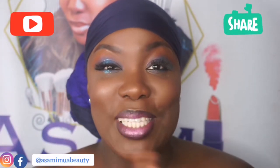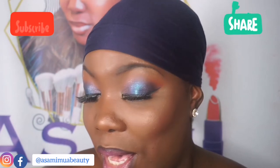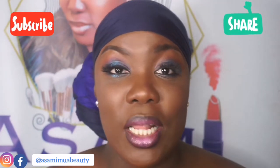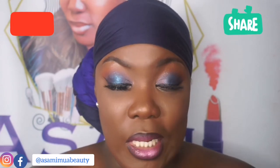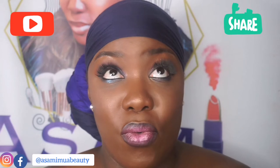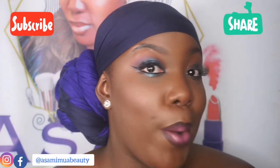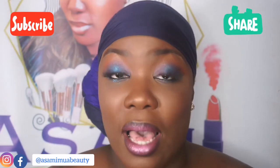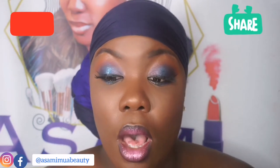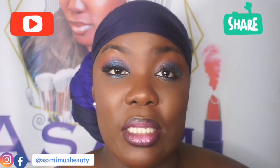Hi guys, welcome back to my channel. If you'd like to see how I've done this quick look, feel free to continue watching. I hope everyone's doing well — I'm on a roll, this is like my third or fourth recording today. I hope everyone's been safe.